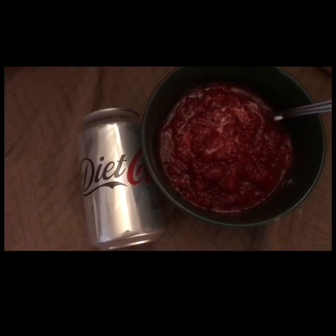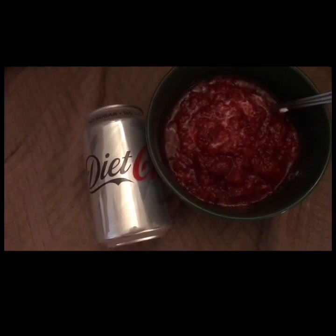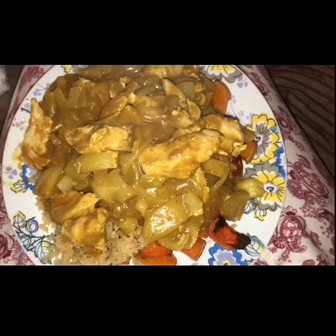For my afternoon snack I've got 120 grams of Morrison's fromage frais which is one point, some fresh raspberries cooked in Skinny Food Company's sugar-free coffee syrup — the one I got from TK Maxx — and a Diet Coke. That is one Smart Point for my snack.